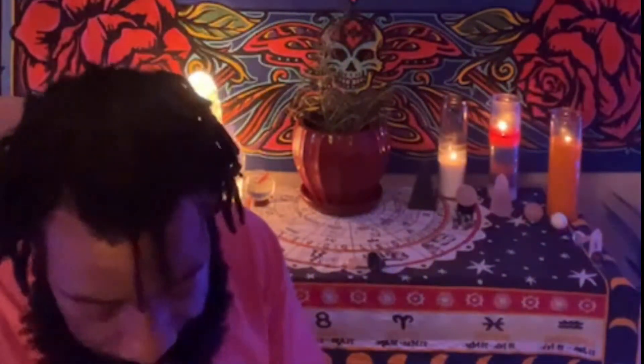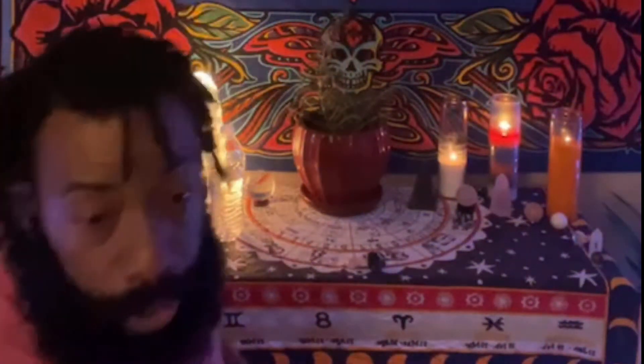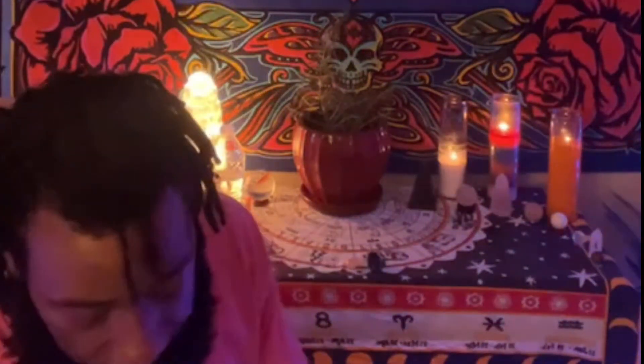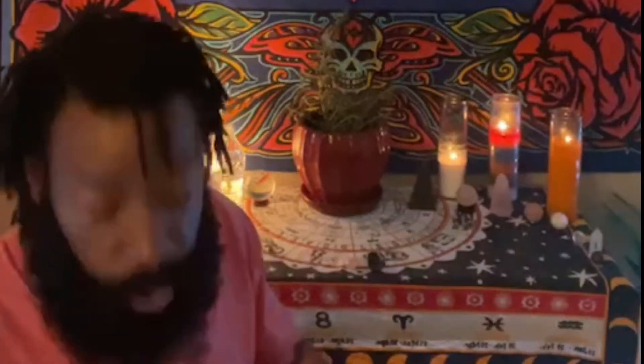Sunstone is found in the U.S., Canada, India, and Norway. It's a great stone that helps with manifestation, mental clarity, and vitality — it gives you that boost of energy when you need it. It's really great for leaders. It also works well paired with moonstone, labradorite, amber, and jet, which helps enhance those properties.